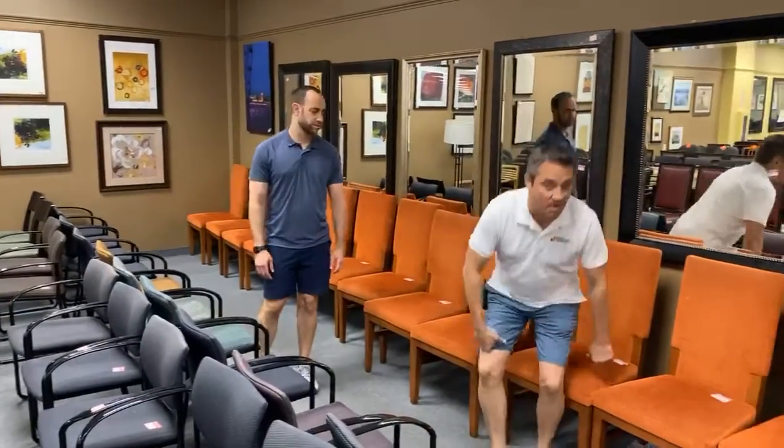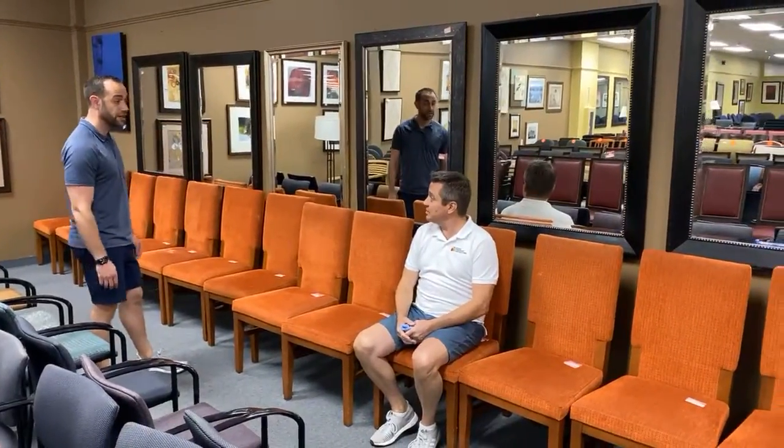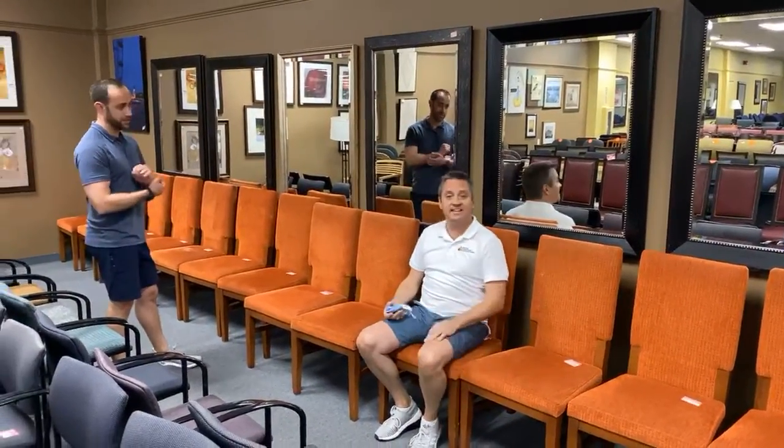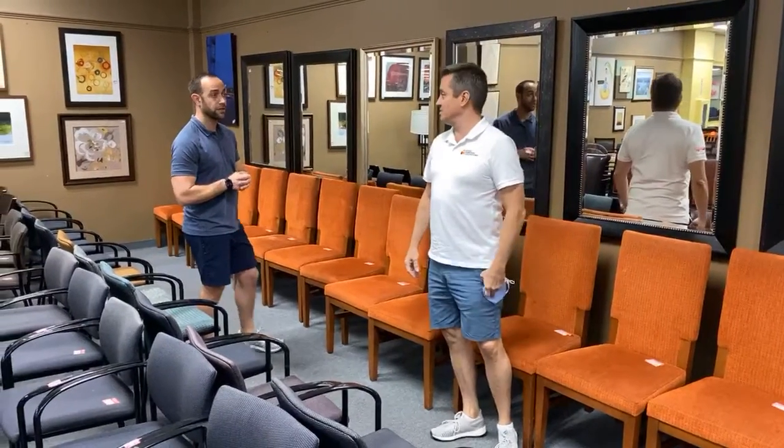These are Orange Crush — these are all we have left of these. We had about 200-250. We had a plethora. $19.99 each. Great Parsons chair.